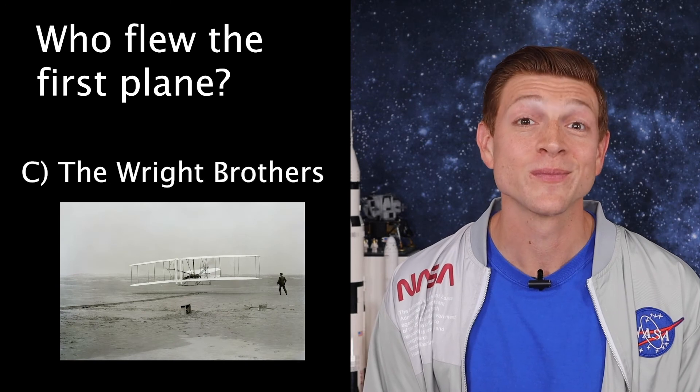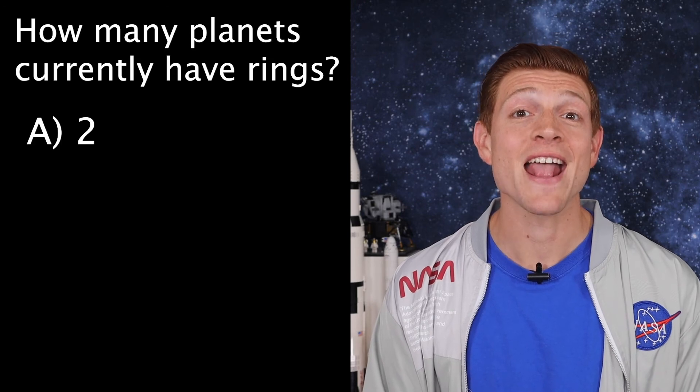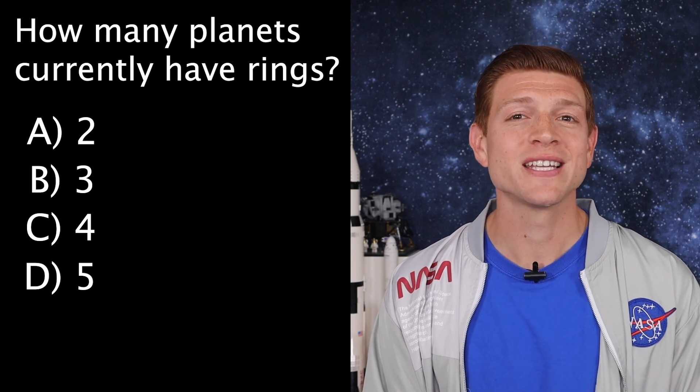Now, on to trivia. The answer to last week's question of who flew the first plane is C, the Wright Brothers. This week's question is: how many planets currently have rings? Is it A) 2, B) 3, C) 4, or D) 5? Tune in next week to get your answer. Always be curious.